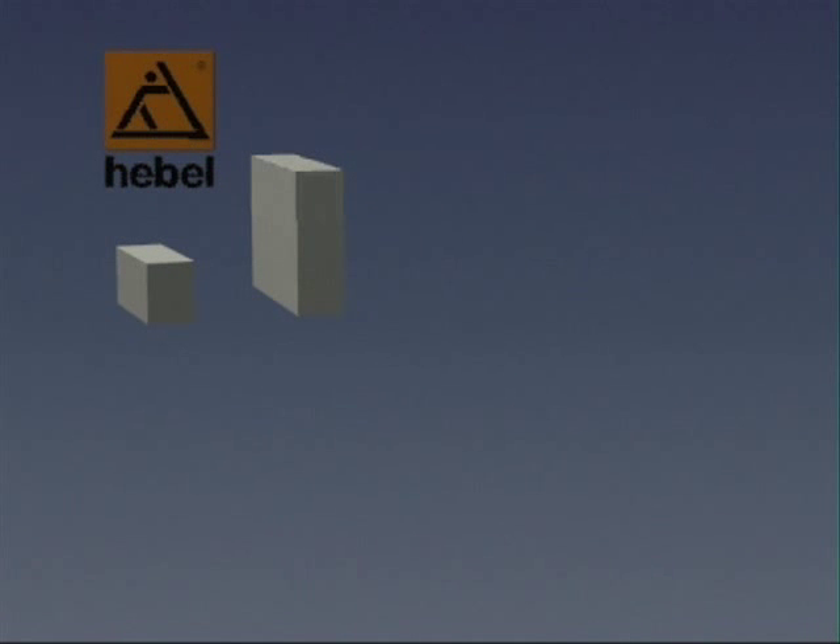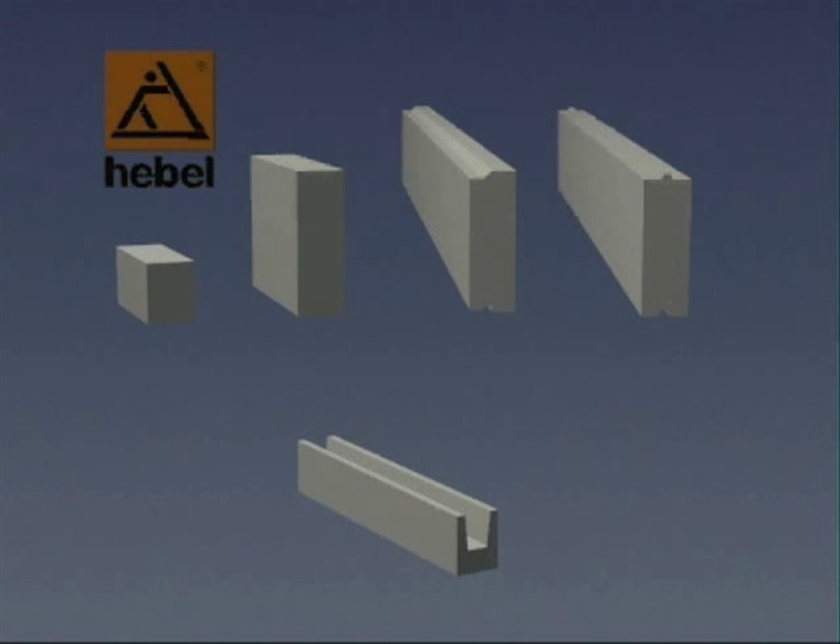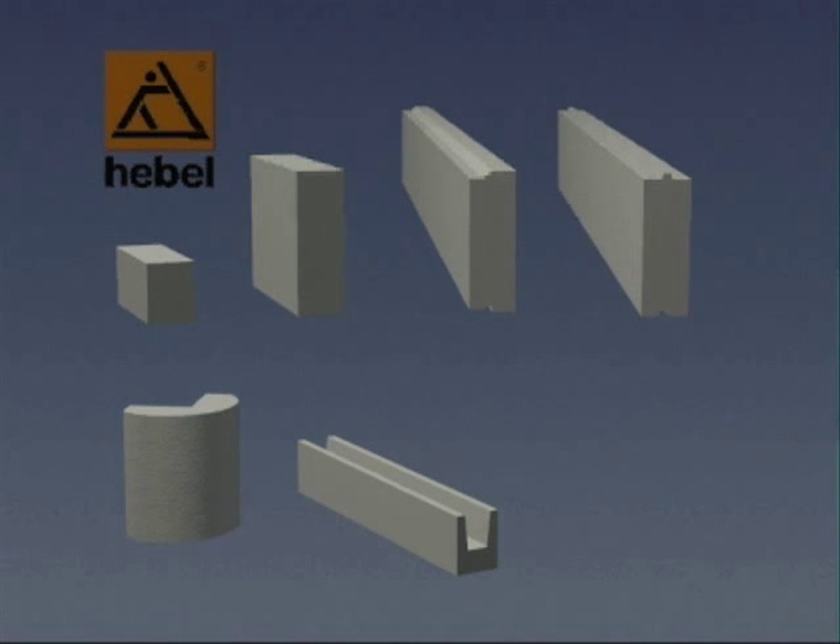Hable aerated concrete units and reinforced panels can be used for both load-bearing and non-load-bearing interior or exterior walls, floors, or roof. Hable aerated concrete can also be easily shaped for ornamental and functional architectural details.